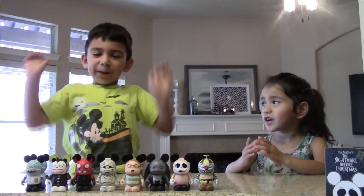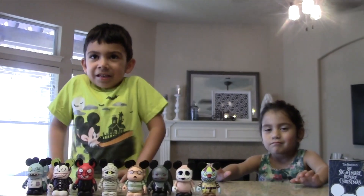Thank you for watching my video! See you next time! And Halloween is coming soon!